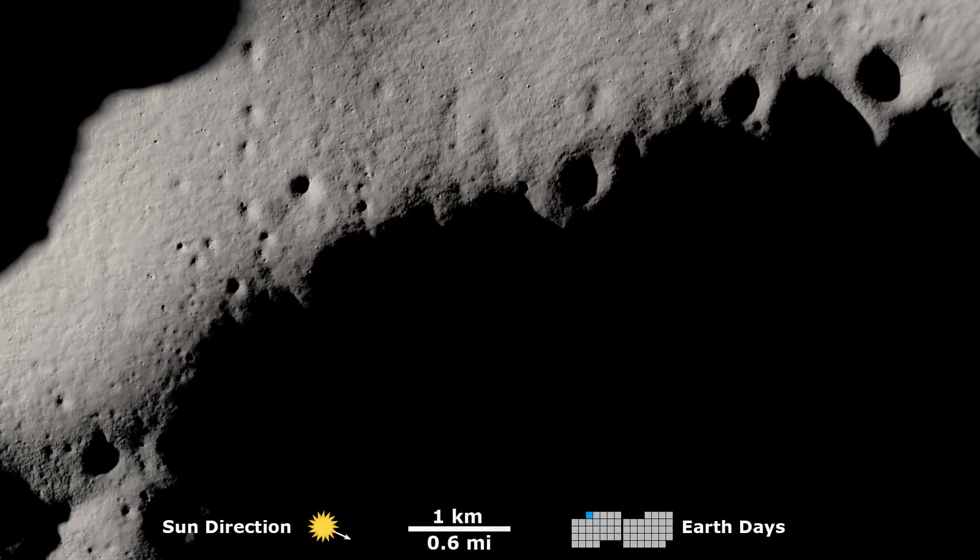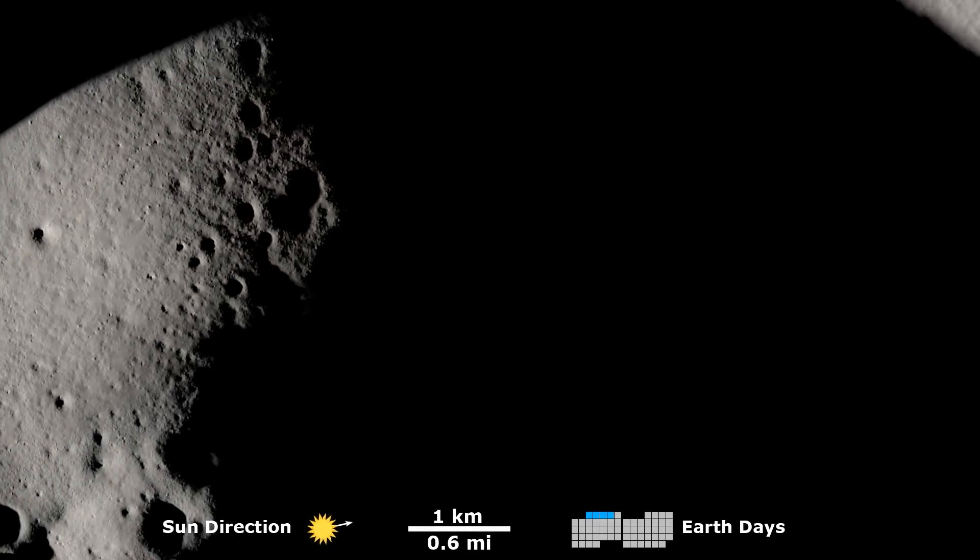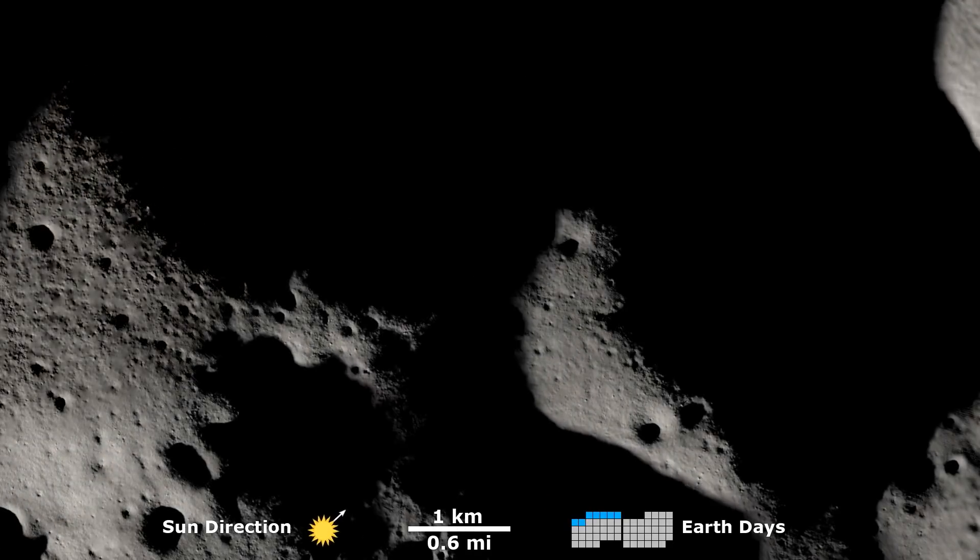Here, we see how the Moon's topography creates areas of shadows over the course of two lunar days, which is equal to two months on Earth.